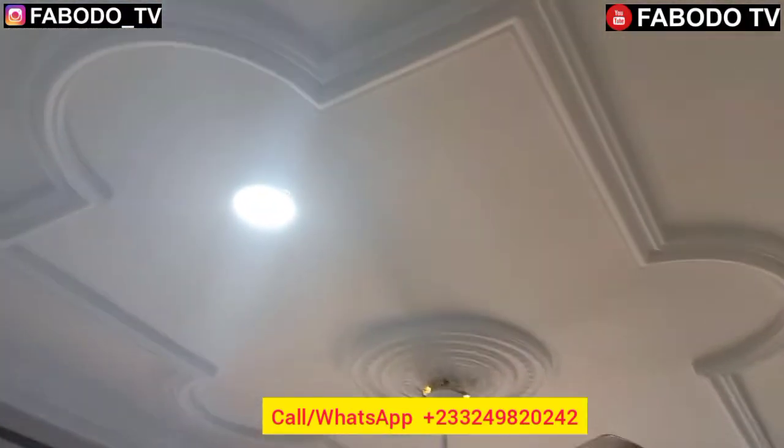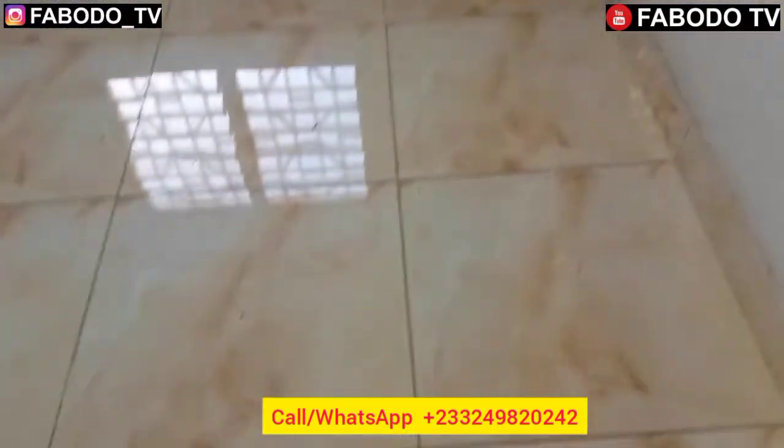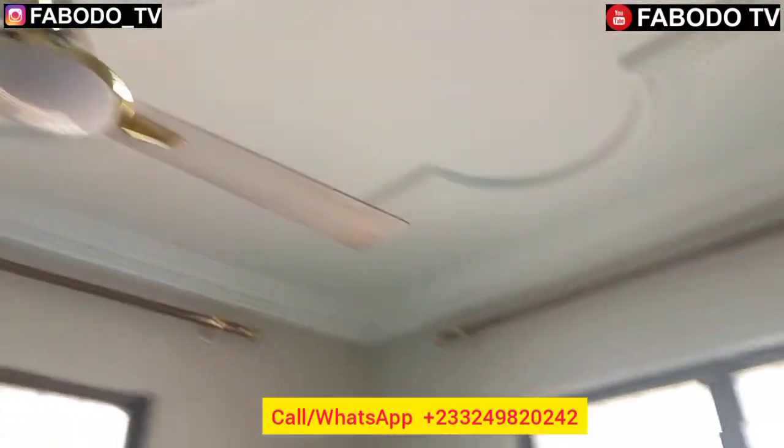This bedroom comes with a very neat, beautiful pop design. The photos have been brought in here and fixed to suit the room. I normally call this a cute room — it's very, very cute. Then after the master, I'll take you to the last bedroom.